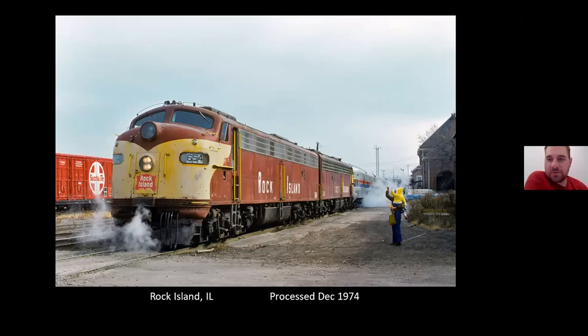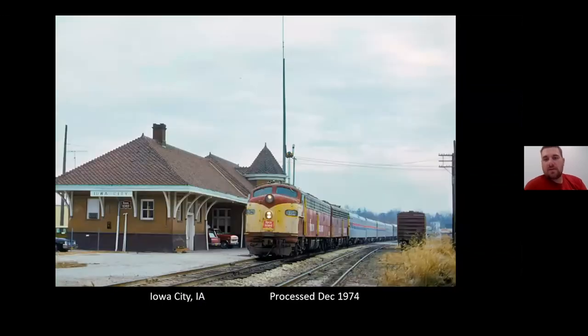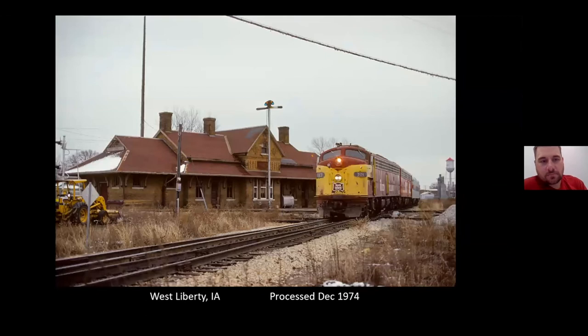This is one of those specials loading up at the depot in Rock Island. Kind of a nice shot with the family there taking a look at the end. Same train — cold day. Same football train passing the Iowa City Depot westbound. Another different football train passing the depot at West Liberty.